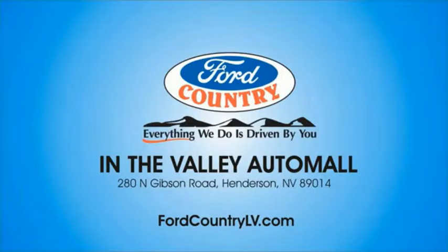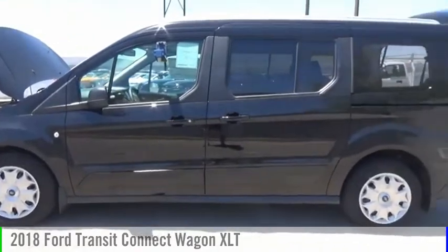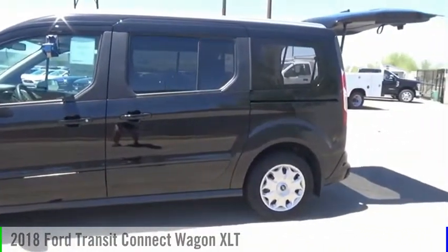Visit Ford Country in the Valley Auto Mall today. Stop by and take a look at the 2018 Transit Connect Wagon.